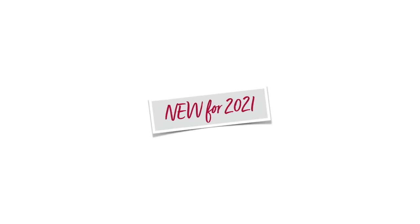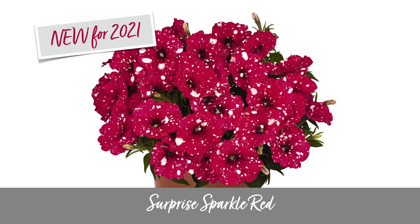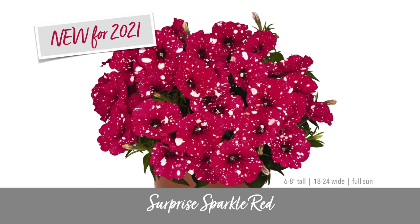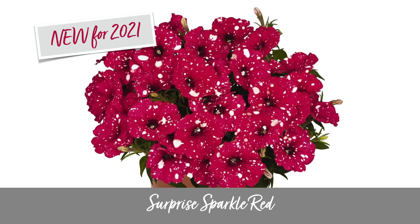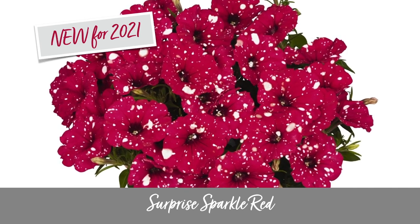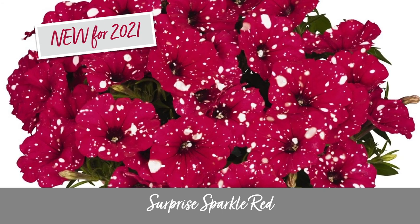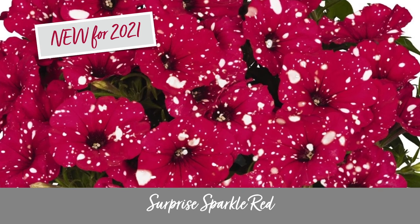There is one more brand new speckled petunia that I want to show you: the Surprise Sparkle Red. This is the only red speckled petunia on the market. It's from a different grower than the others and it's slightly smaller — about 6 to 8 inches tall and 18 to 24 inches wide. How could we resist that cherry red color? It's kind of a red that's been hit with an extra dose of magenta. This is another one that's newly on the market, so you will likely be the first person on your block to have a speckled red petunia.